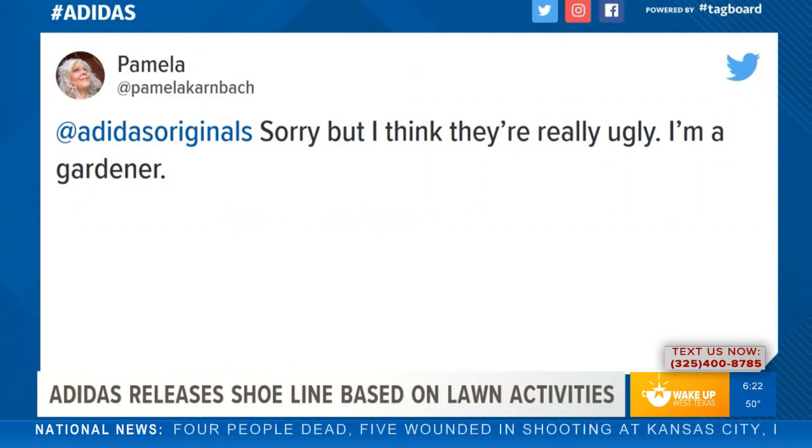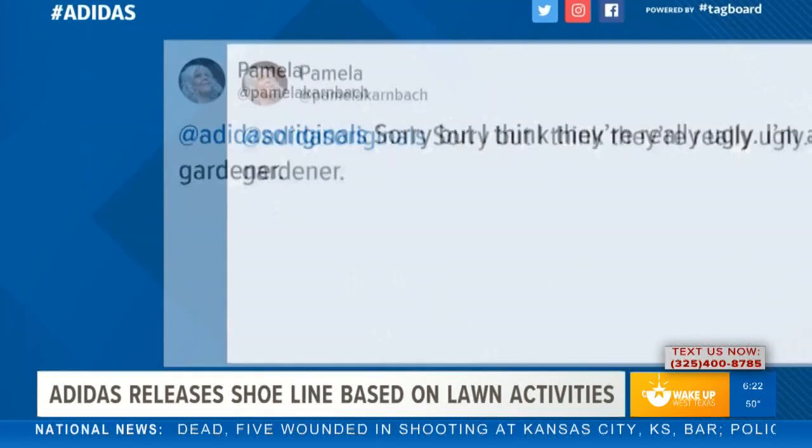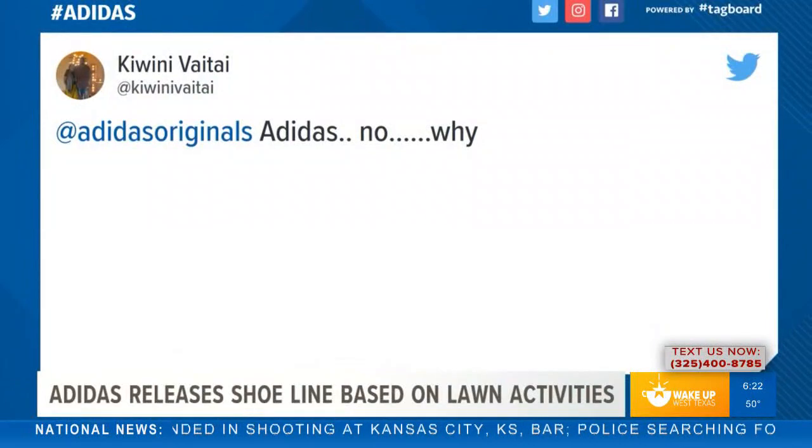If you would like to purchase something from the Adidas Gardening Club Collection, it is available on adidas.com and select Adidas retailers starting on October 12th.